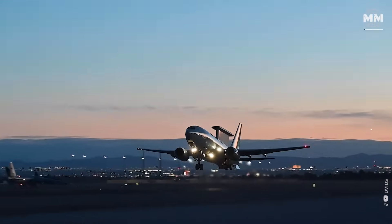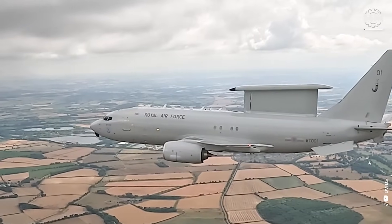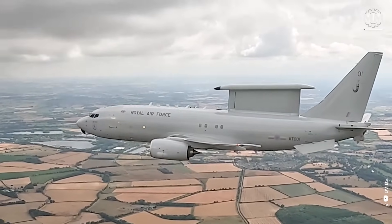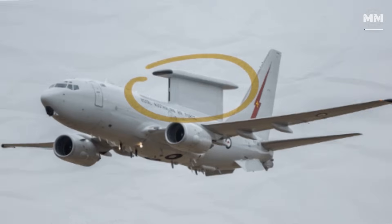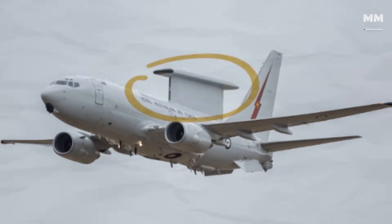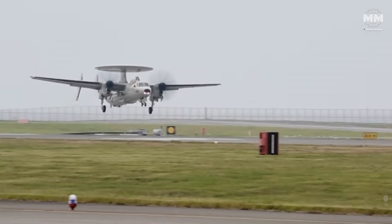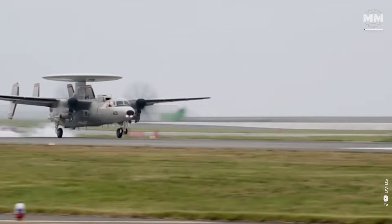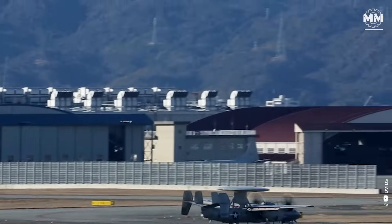The U.S. Air Force is scrapping the Boeing E-7 Wedgetail Program — the very aircraft once hailed as the Air Force's next great sentinel of the skies. Sleek, jet-powered, equipped with one of the most advanced radars ever put on an airplane. Instead, the Air Force is pivoting to the Navy's E-2D Advanced Hawkeye, a smaller,